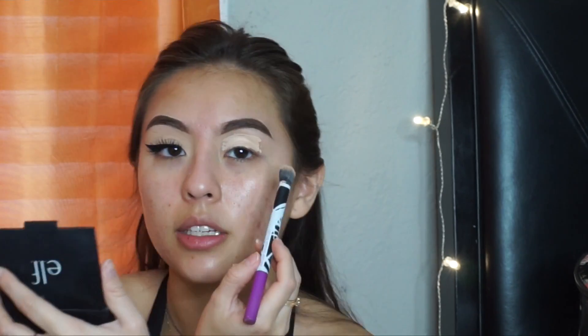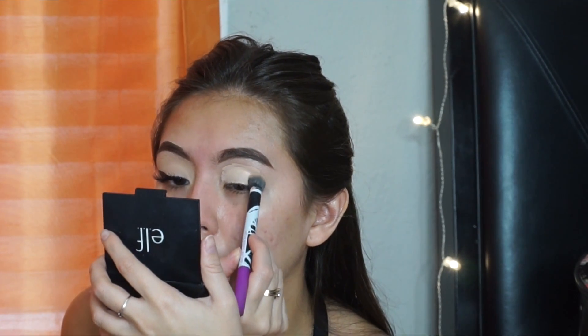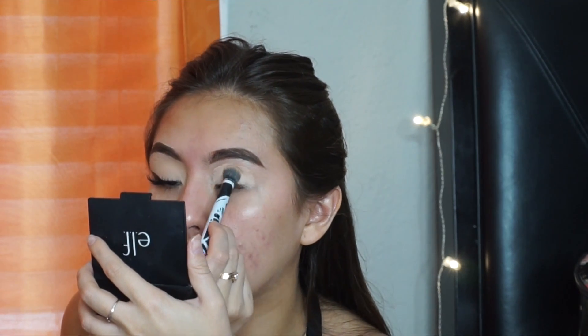Then I'm grabbing my Wet and Wild Deluxe Crease Brush to blend that in. What you want to do is tap it — that way you don't get rid of the product and you're not pulling on your eyelid.